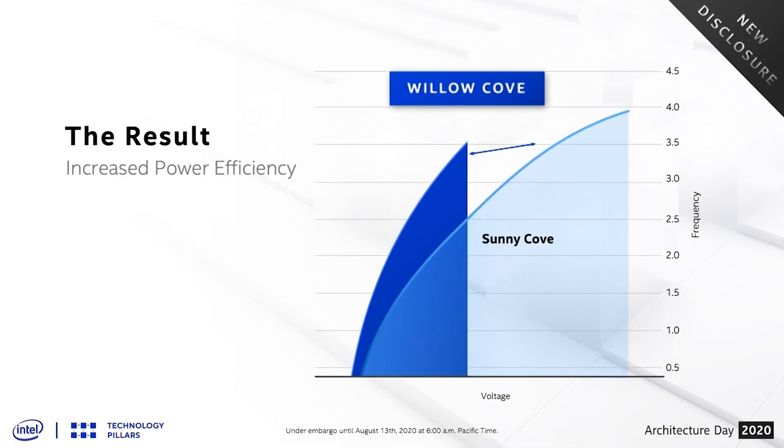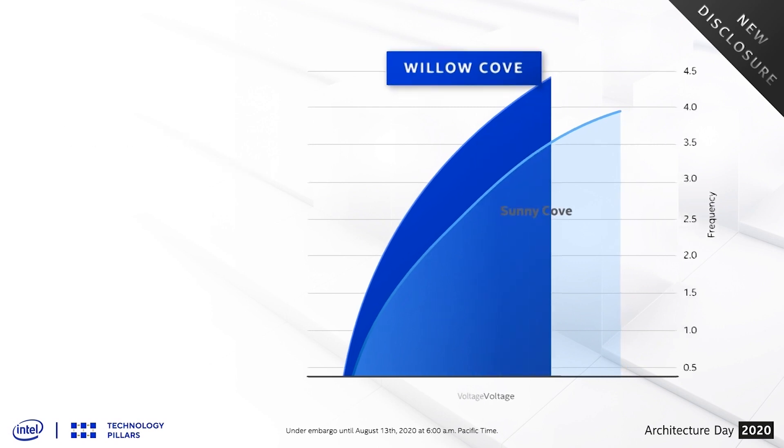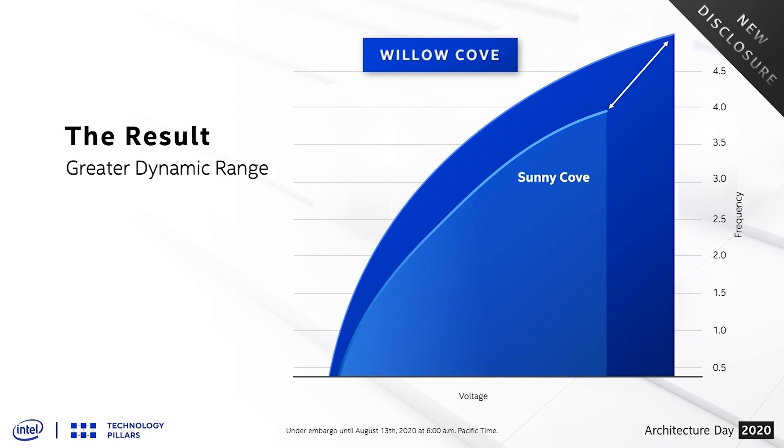Higher frequency means it can get more work done faster, and achieving higher frequencies is a key aspect of performance in general computing — from gaming to productivity to common tasks like web browsing. There's also a hidden benefit to the improved frequency range in Tiger Lake: while it can run at significantly higher speeds than the previous generation, it can also run at much lower voltages at a given frequency. For those moments between bursts of performance, such as loading a web page, it can mean less heat and energy consumption.